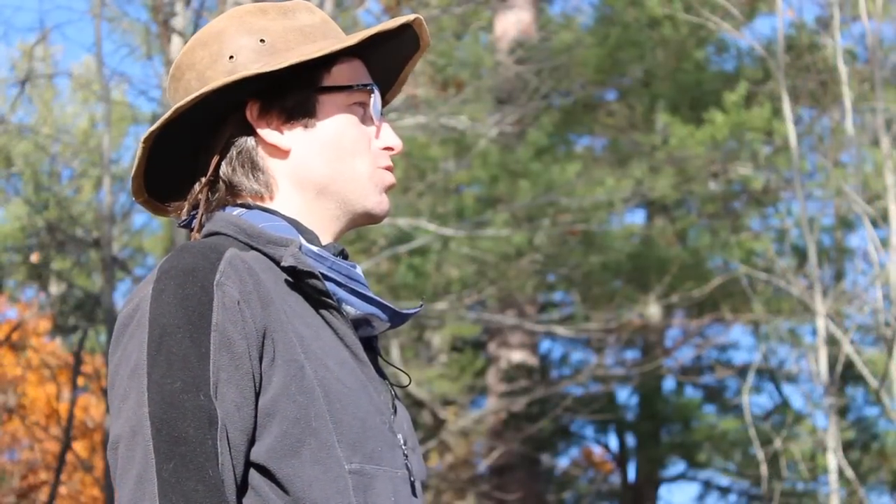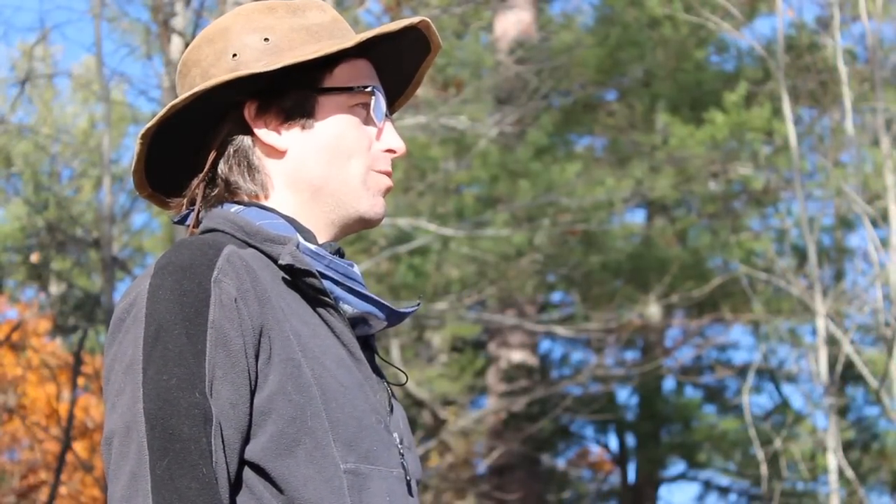Hi, my name is Chad Casey and we're here at the Lodge Pine Cove on the beautiful and historic French River in Ontario. Today I'm going to show you a few essentials to have a safe and enjoyable canoe trip.